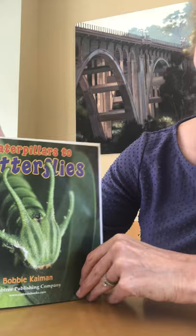Caterpillar to Butterfly. Let me give you a table of contents.